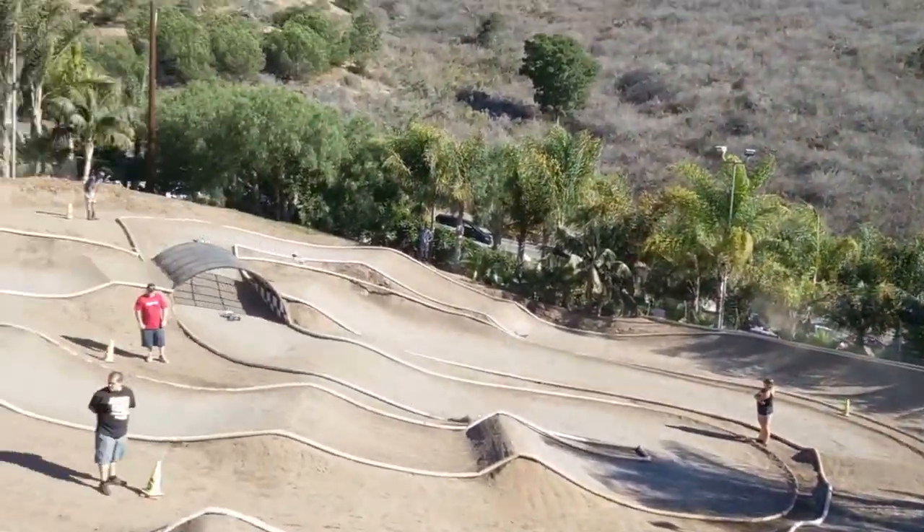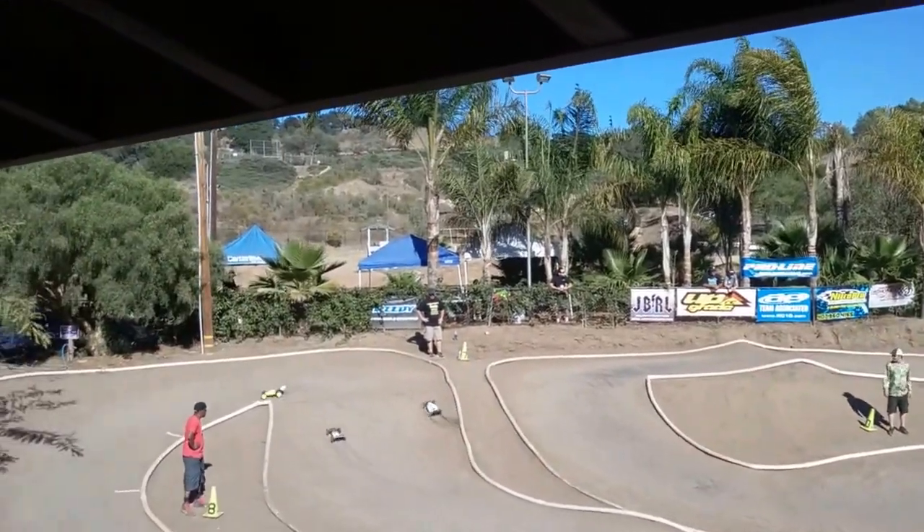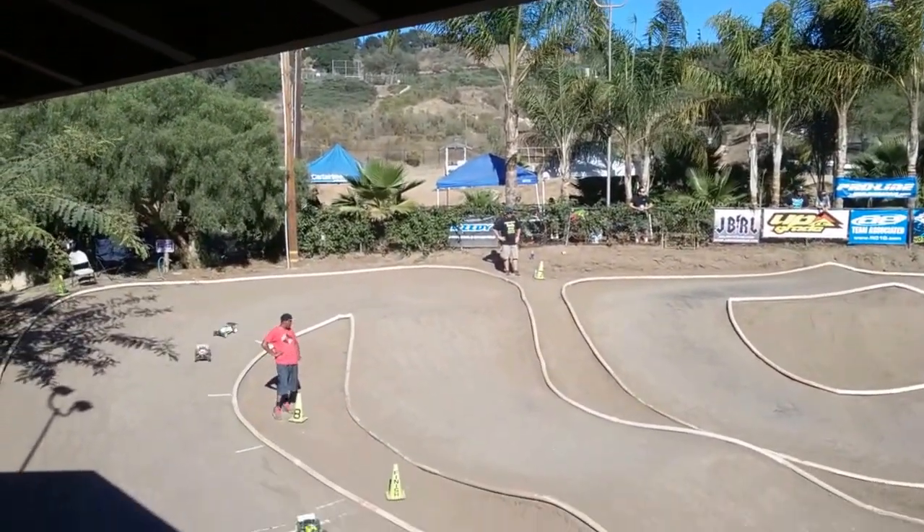Louie, be ready with the blower — we're going to blow the track off real quick right after this one. 40-and-over A main coming up next — our first A main up next.